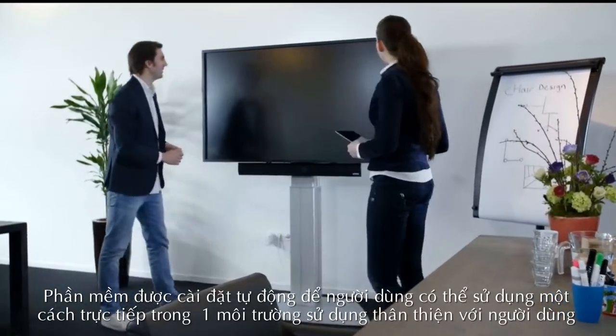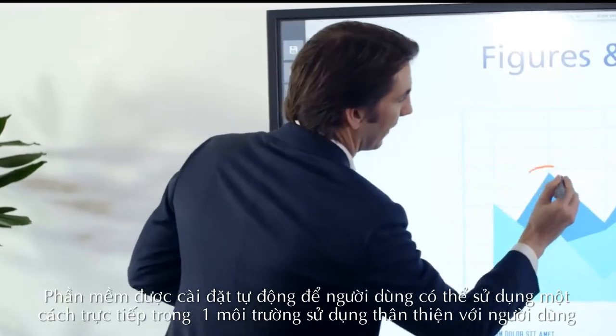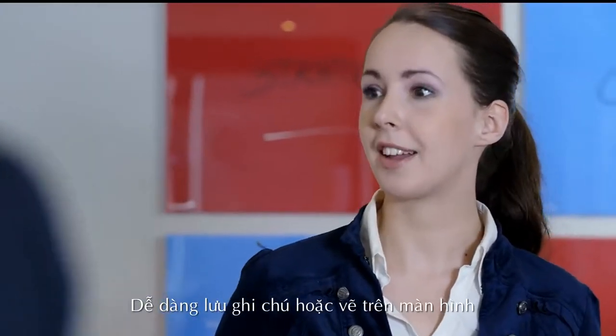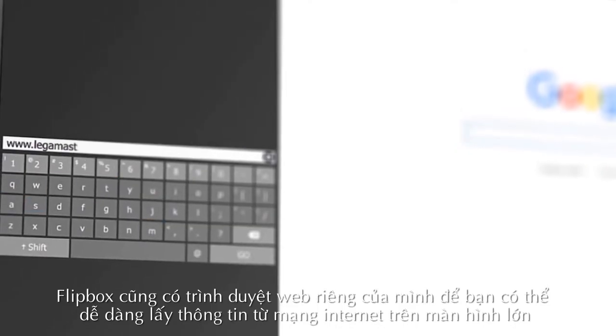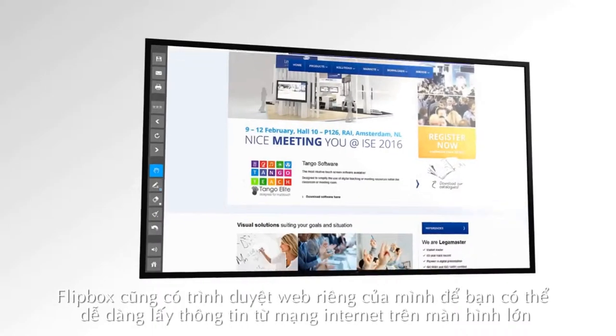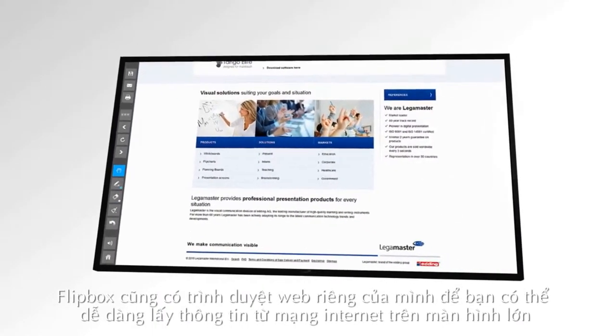Flipbox can be set to start automatically so users can directly enter the user-friendly environment. Easily save your notes or drawings which are made on the screen. Flipbox also has its own web browser on which you can very easily get information from the internet on the big screen.